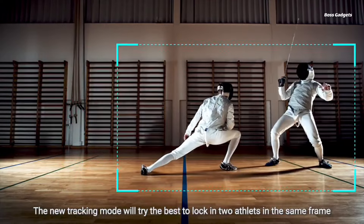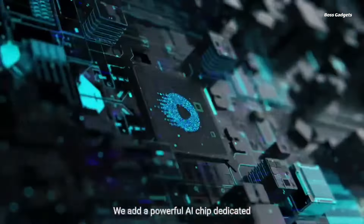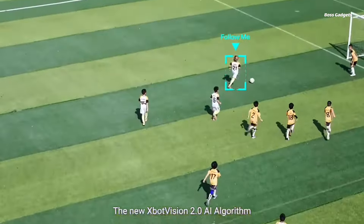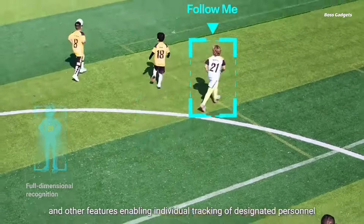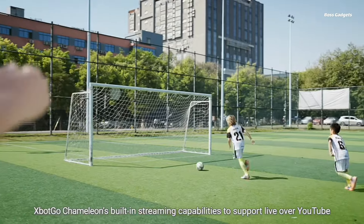The Chameleon's AI wizardry goes far beyond simple subject tracking. You can even live stream events to platforms like YouTube and Facebook in broadcast quality with a tap. With the XBOT GO Chameleon, capturing professional-grade sports videography and analysis has never been easier or more affordable.